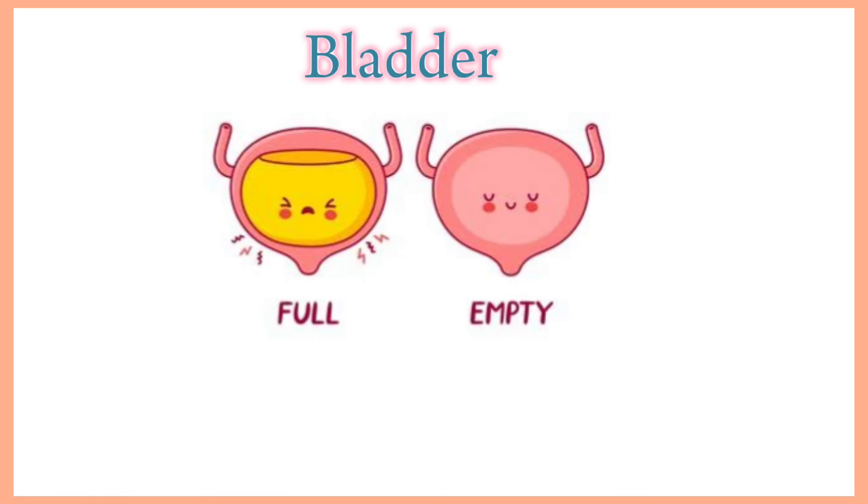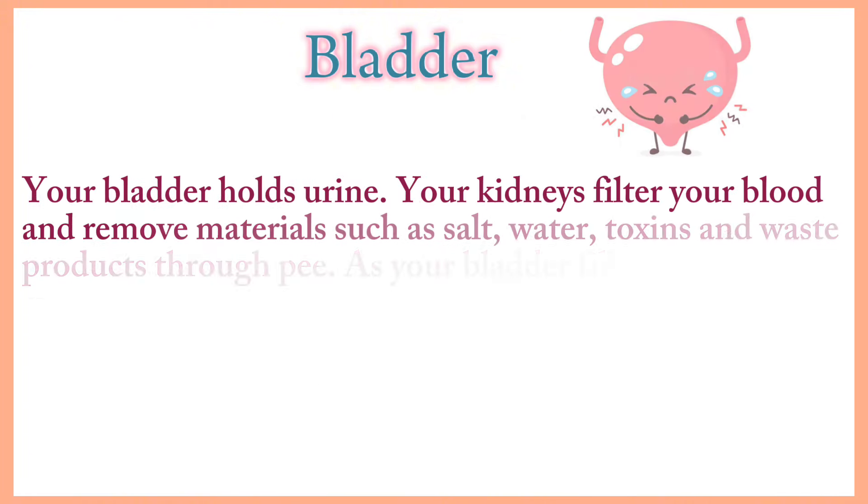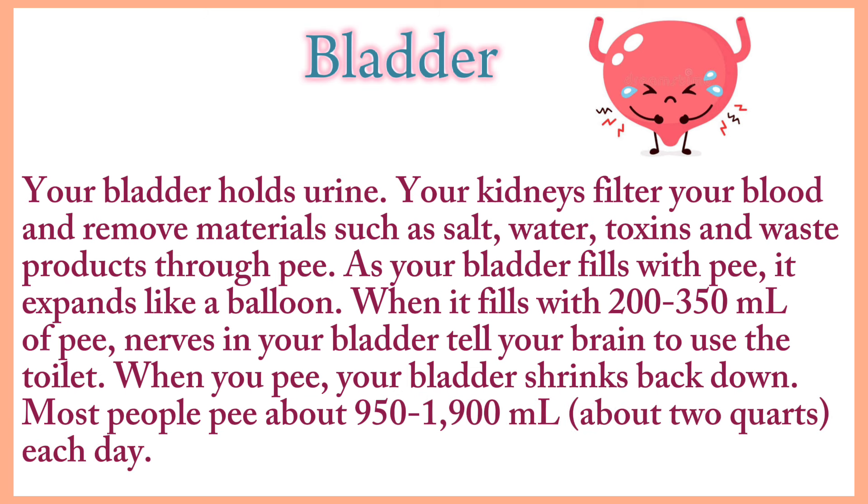Bladder. The urinary bladder is a hollow spherical-shaped organ that holds urine. For most people it can hold 500 to 700 ml of urine. Your kidneys filter your blood and remove materials such as salt, water, toxins and waste products through urine. As your bladder fills with urine, it expands like a balloon. When it fills with 200 to 350 ml of urine, nerves in your bladder tell your brain to use the toilet. When you urinate, your bladder shrinks back down. Most people urinate about 950 to 1900 ml each day.